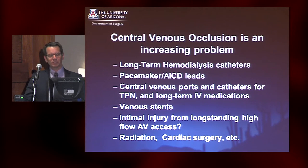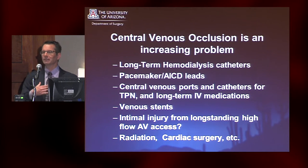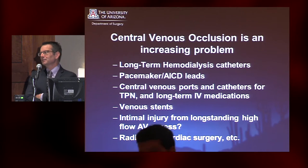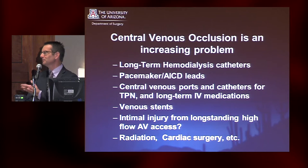You now see patients who are 25 years out from their treatment for Hodgkin's disease. They've had radiation and may have had chemotherapy that shortened the lifespan of their kidney. Now they're happy to be alive, but they have a need for dialysis and maybe some challenging central venous access.